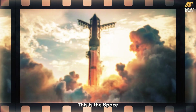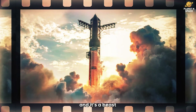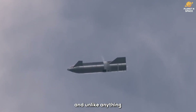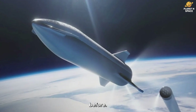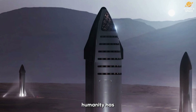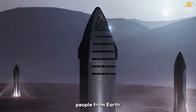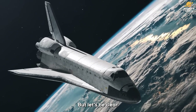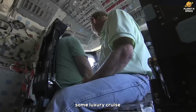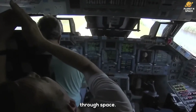This is the SpaceX Starship, and it's a beast — massive, powerful, and unlike anything we've ever built before. It's not just a rocket. It's the first real shot humanity has at sending people from Earth all the way to Mars. But let's be clear: as cool as it looks, this isn't going to be some luxury cruise through space.